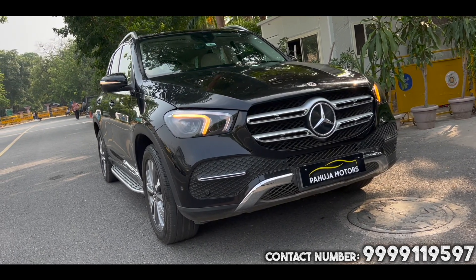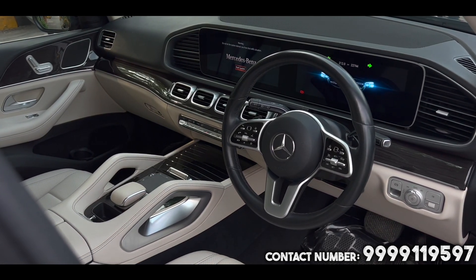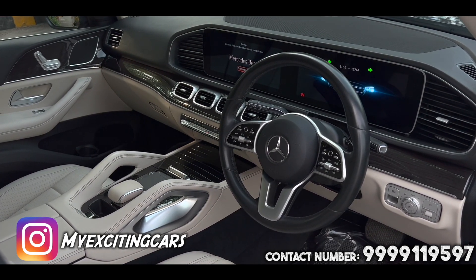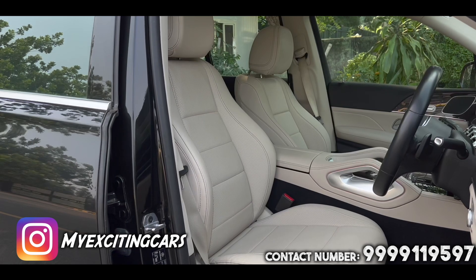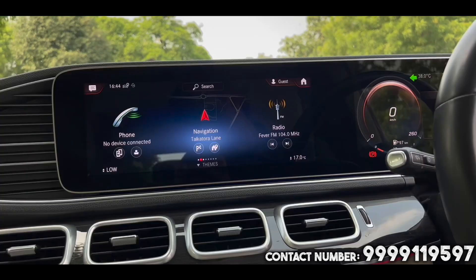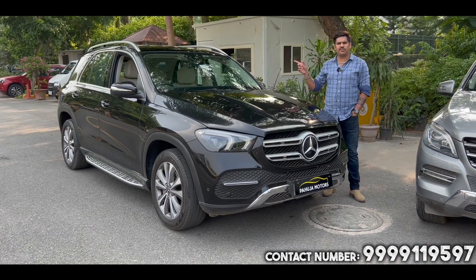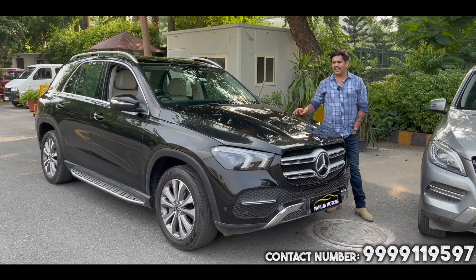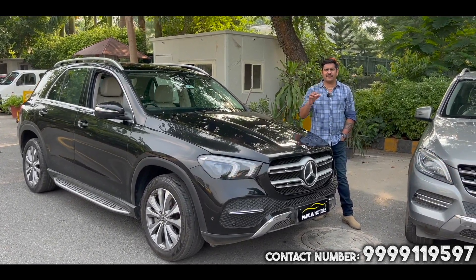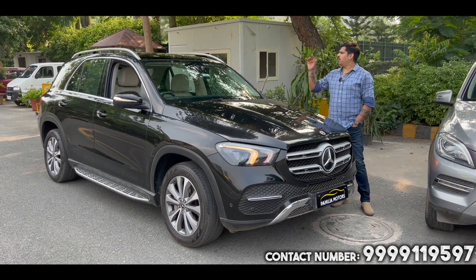This is Mercedes-Benz GLE 300D long wheel base variant. 2022 manufactured, 2022 registered. This is an out-of-the-league, feature-loaded car. It can have a sound system from Burmester. If you want advanced technology, you can find all the advanced features.